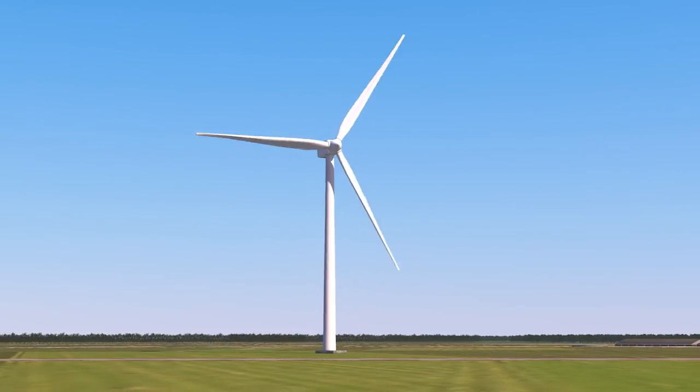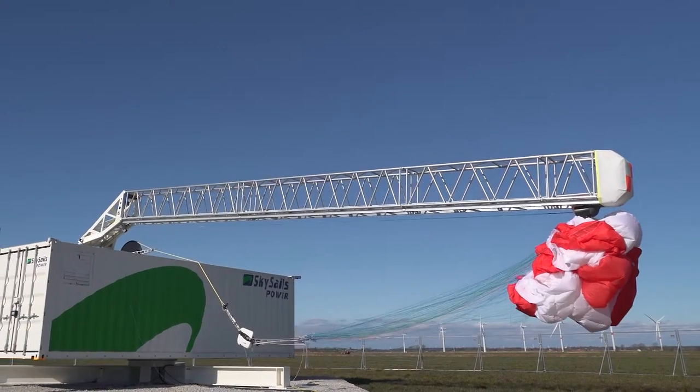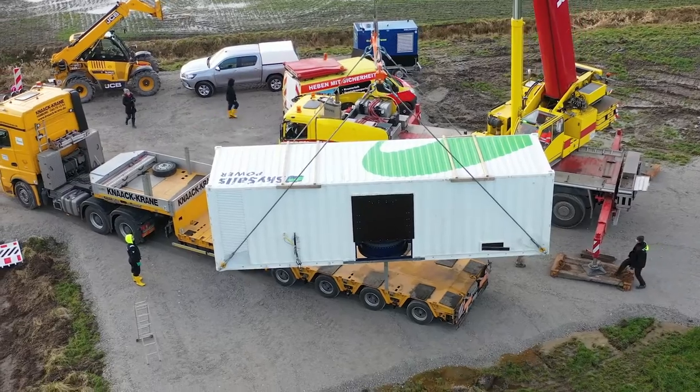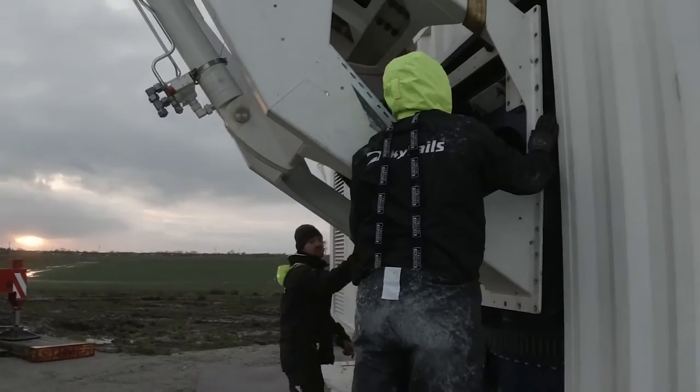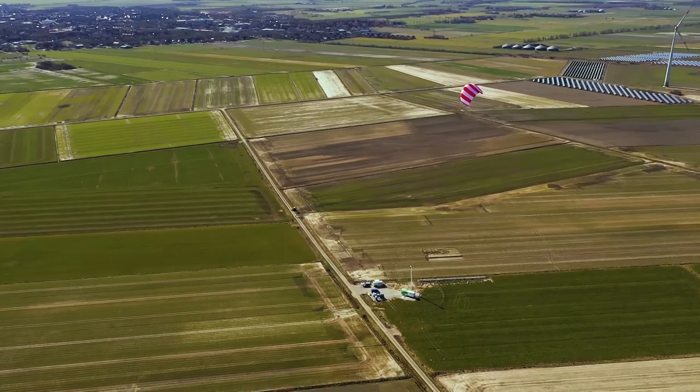Another advantage of power kites is their compactness. 99% of the weight is on the ground. Therefore, production, transport, installation, and maintenance are significantly less complicated and less costly.